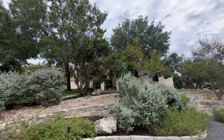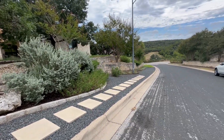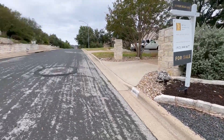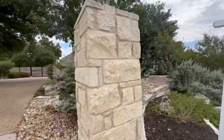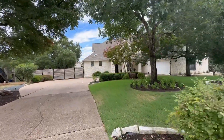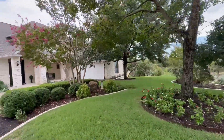This is the front of 9805 Pickfair Drive in Austin, Texas 78750. This is located in Spicewood at Bull Creek. Looks like a nice neighborhood. Where's Spicewood? Spicewood is northwest. It's not really too far north. I like the landscape, I like the big open yard. There's room for a basketball goal.